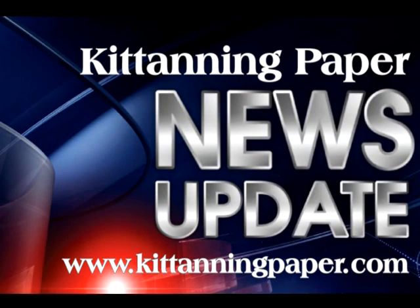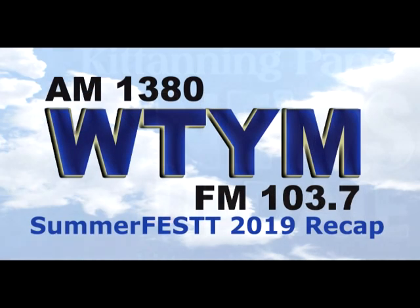Top news headlines from the news desk at the Katanning paper, right now on radio for your neighborhood. AM 1380 and FM 103.7, WTYM Katanning, Fort City.